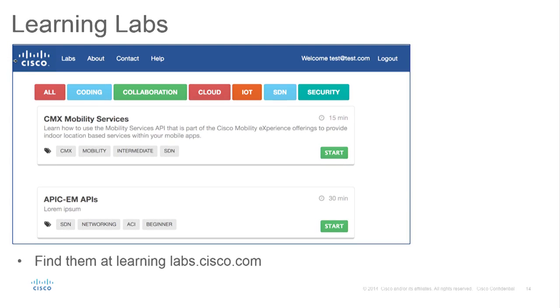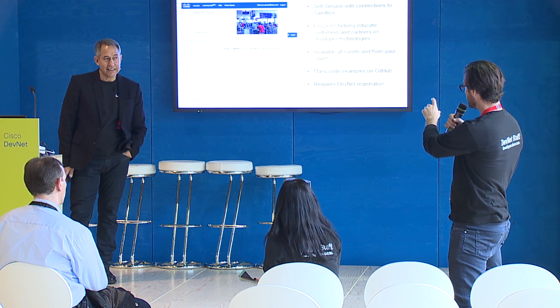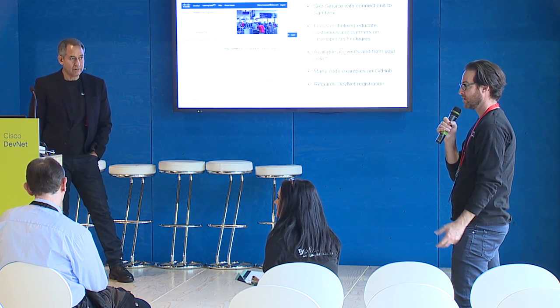We have learning labs for various technologies to teach people. Once you get enthused about a technology and want to start coding, the learning labs are modeled after Code Academy — step-by-step tutorials through APIs for particular products. For code samples, we publish them on GitHub in the Cisco DevNet repo so you can grab them and try them out. Ashley has learning labs running in the back right now.